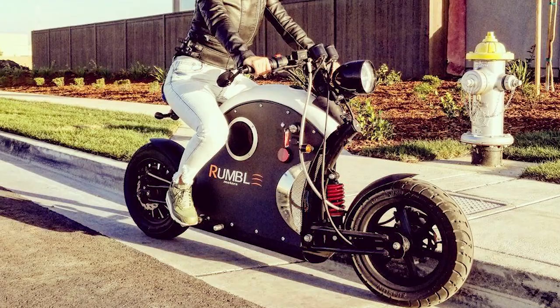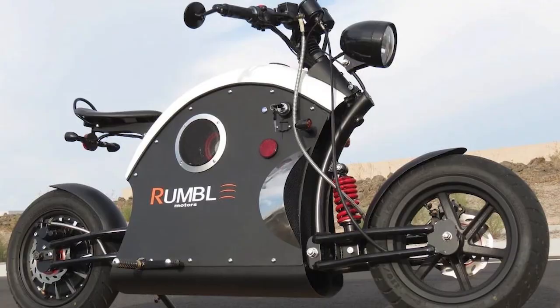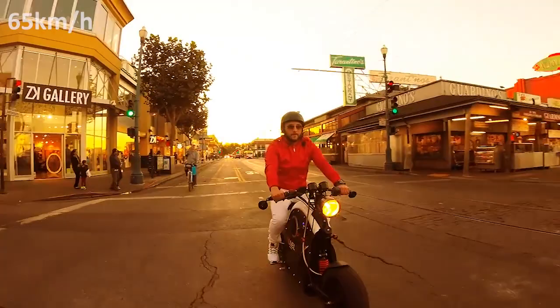As a result, the Rumble's max speed is 40 miles per hour and it weighs in at just 231 pounds. This makes it perfect for quick trips or a short commute. Priced at $3,490, the Rumble is surprisingly affordable.